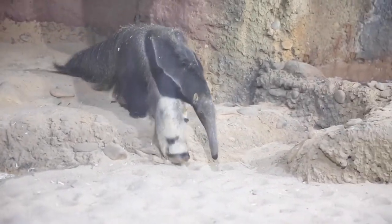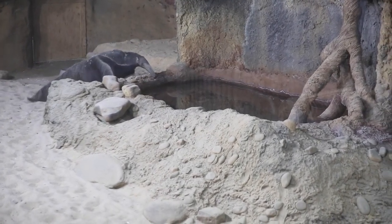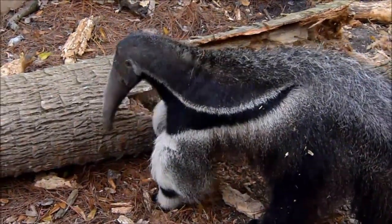Although they don't have teeth for chewing, the inside of a giant anteater's mouth and stomach are lined with a hard, bumpy surface that helps grind up whatever they eat. They'll even crush ants against the roof of their mouth while they slurp them up.